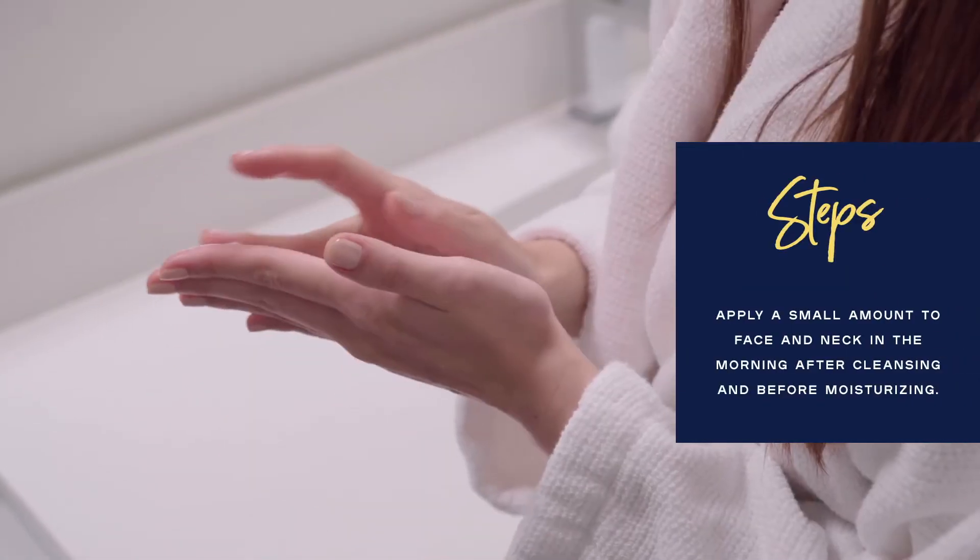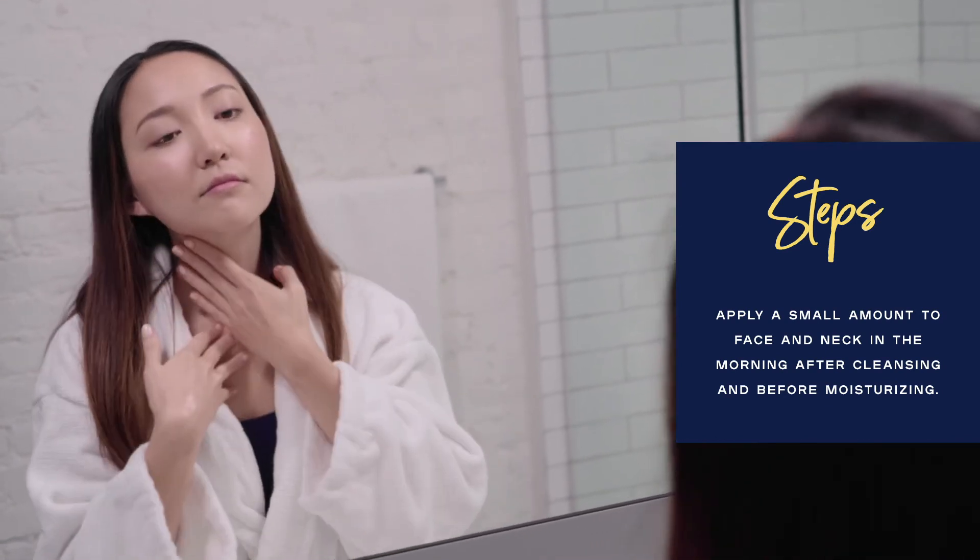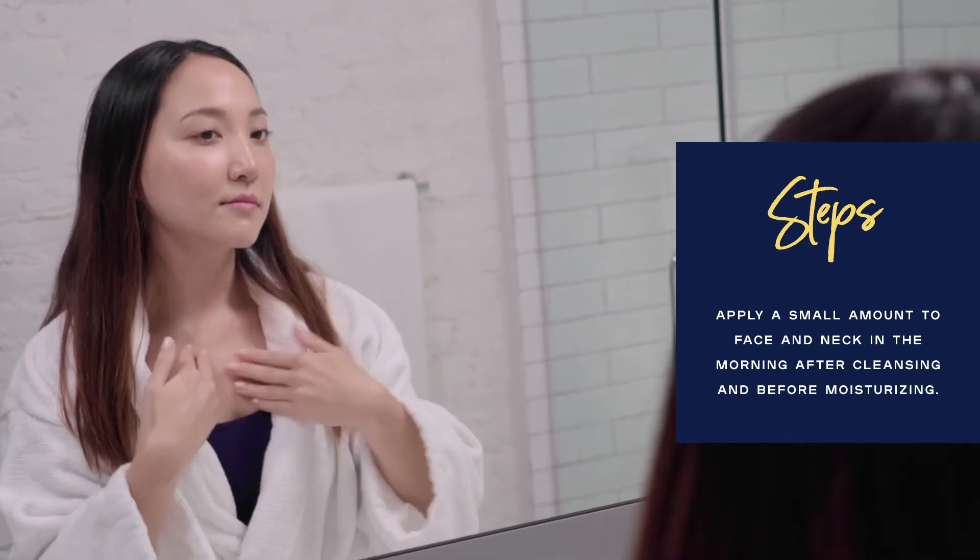All I have to do is apply this serum — which actually feels like cream — to my entire face, my neck, my decollete, after cleansing and before moisturizing in the morning.